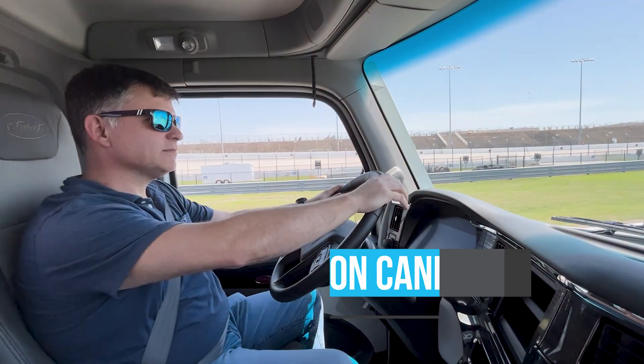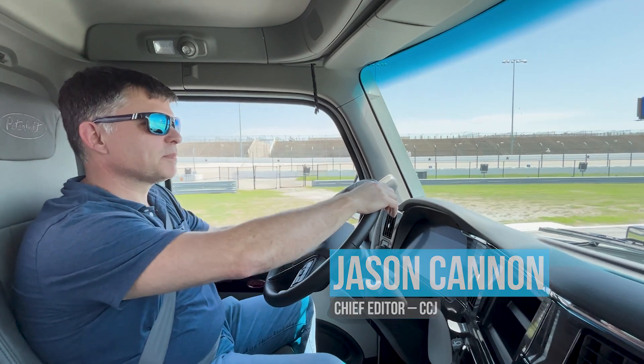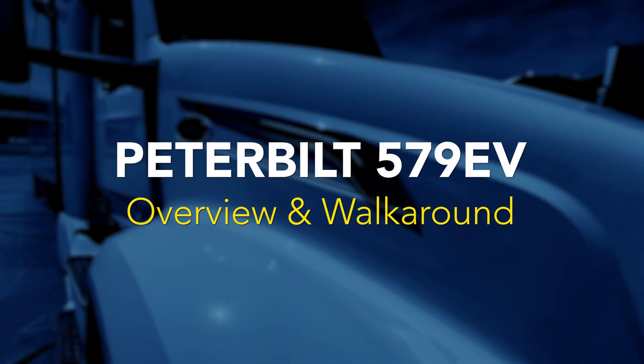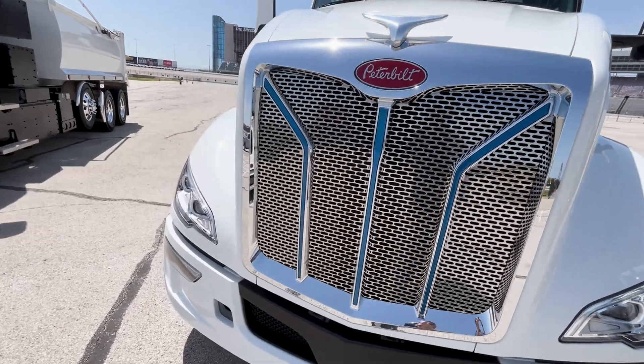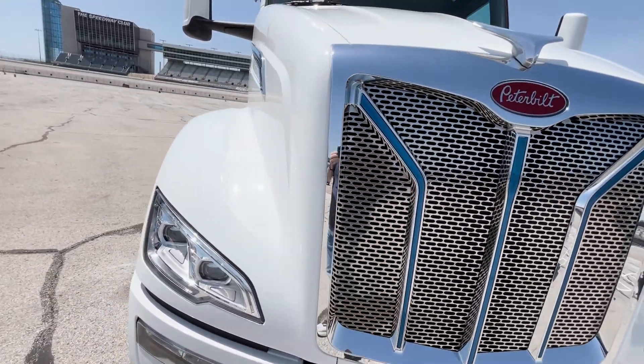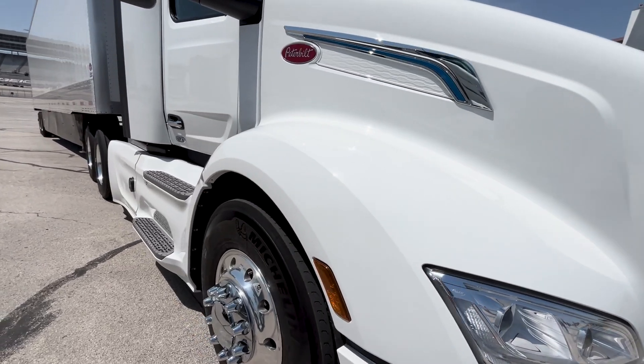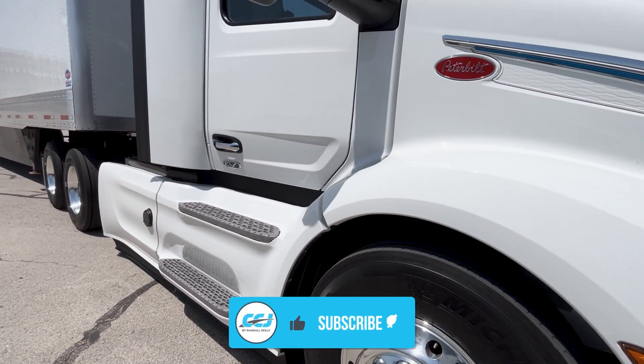Hey everybody, CCJ editor Jason Cannon here with a quick look at Peterbilt's second generation battery electric model 579 EV. Peterbilt's battery electric model 579 EV was first available for order in 2020 — that was five years ago. Nothing evolves faster than technology, so it was time for an update.